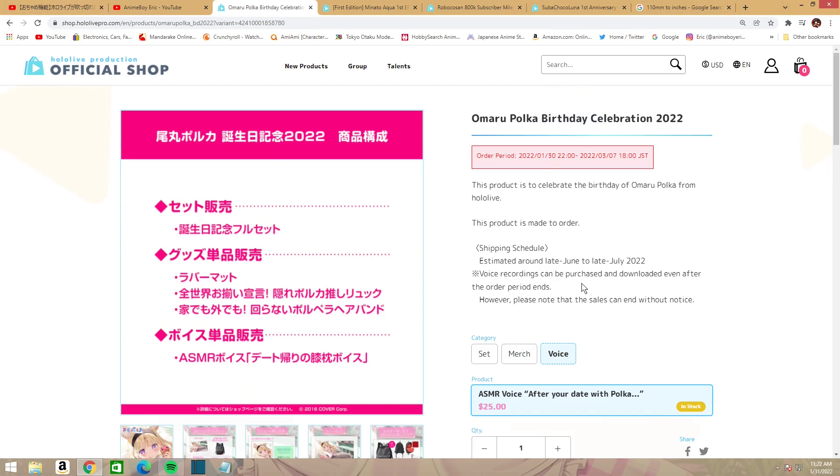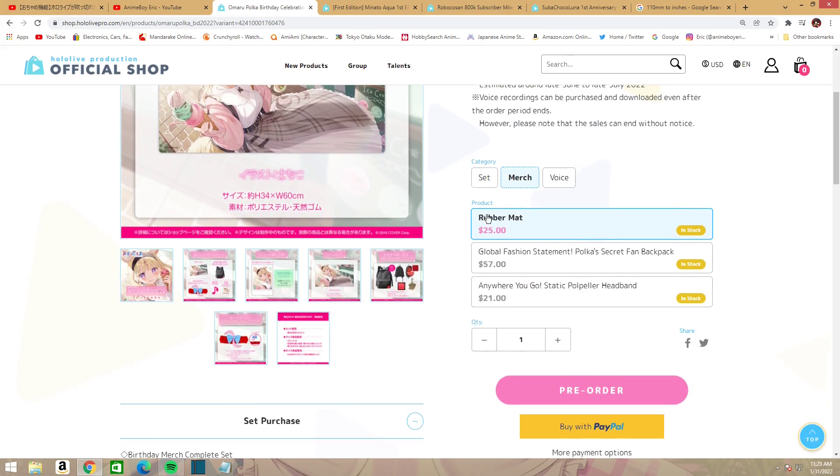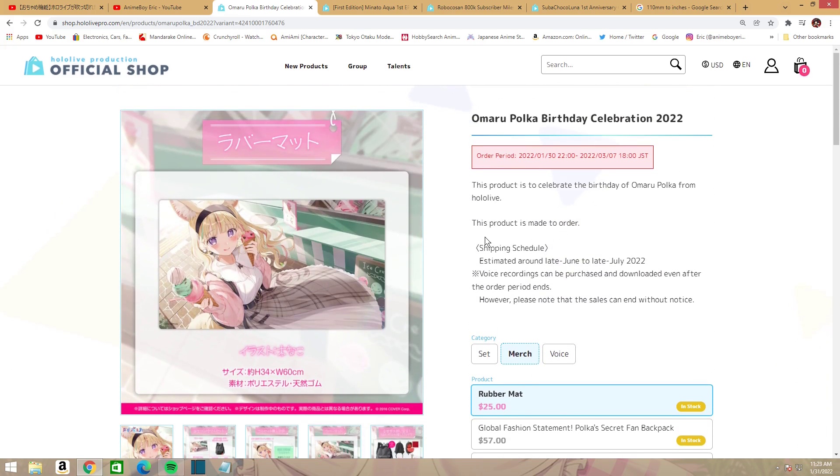The shipping schedule for Polka's birthday set is late June to late July of this year, and you have until March 7th to order. I think we've covered everything for that set.